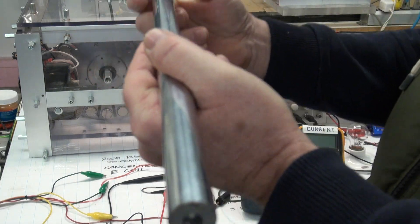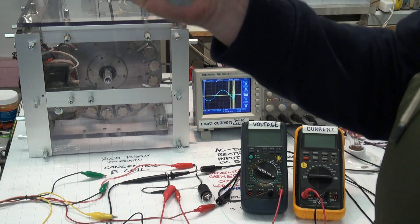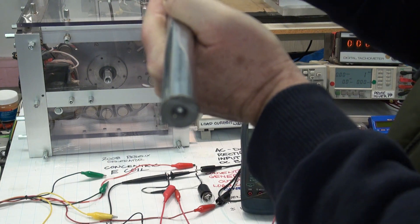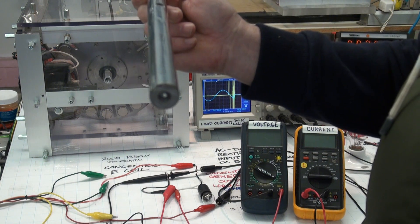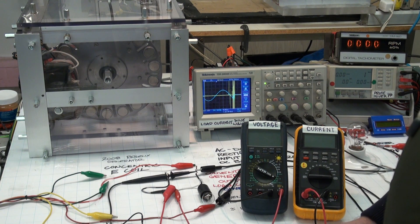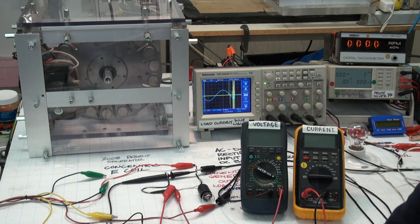If you can get the magnetic fields in your generator to perform positive work and get your generator to operate at infinite efficiency, that means zero watts of mechanical input power are required to generate any amount of electricity forever. That's what infinite efficiency means. And that's why this innovation is important, and why it should not be slandered by calling it something that it's not, just because you don't understand what it is.